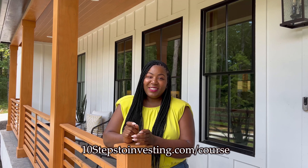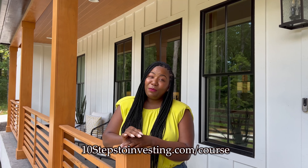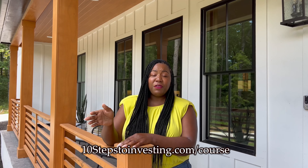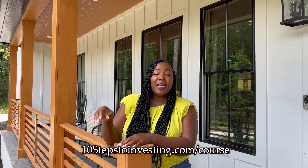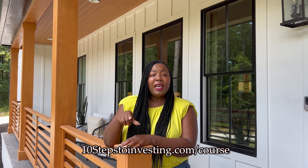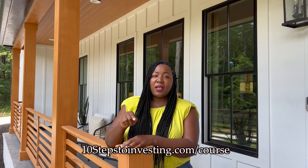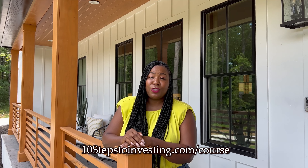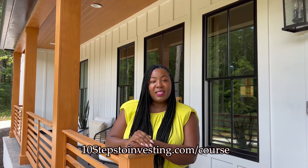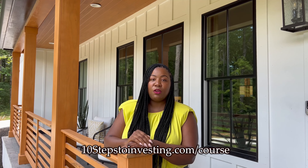So if you're watching this video, that means you have some interest in investing in real estate. My name is Alexis Lee. I've been a real estate investor for over 10 years. I've had some losses, but I've had a ton of wins. And the question I always get asked over and over again is just, tell me where to start. And so what I've done is put together a quick class — 10 steps to start investing in real estate.